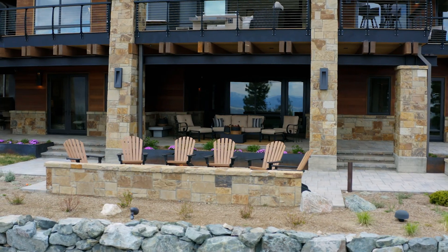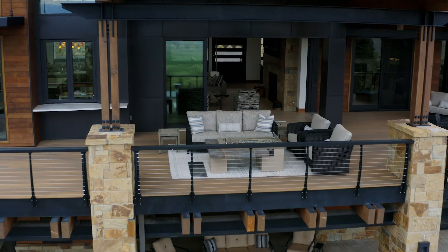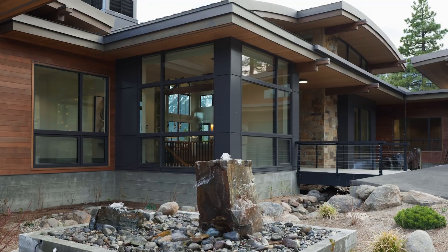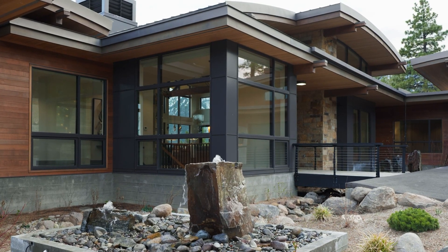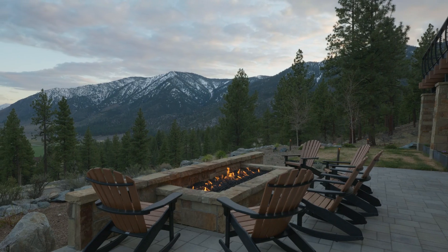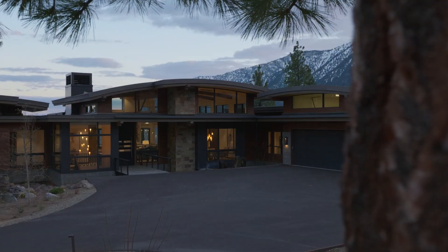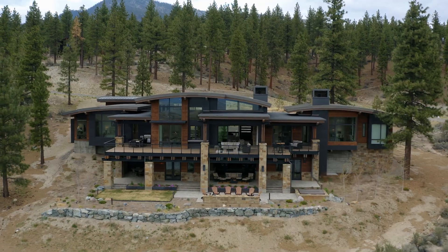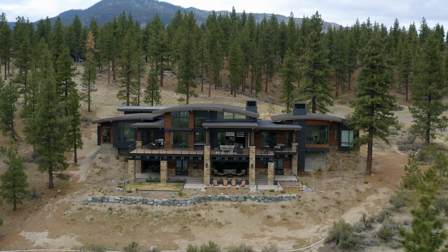Rather than opting for the traditional mountain home aesthetic often found in the Lake Tahoe area, Mark Neve, owner of NSM Construction, and Keith Kelly, principal of Kelly and Stone Architects, set out to capture the views of the valley and the mountain ranges in the distance as you pull into the expansive driveway. The architects and owners envisioned the sweeping curved linear metal roof forms that rise and fall in unison as a sculpture of art.